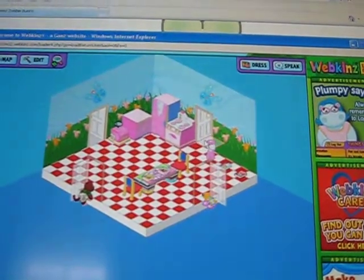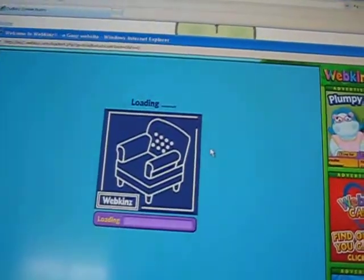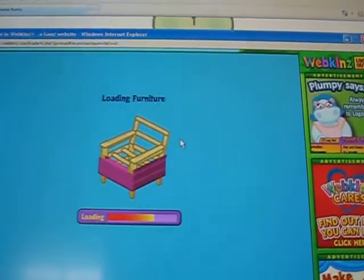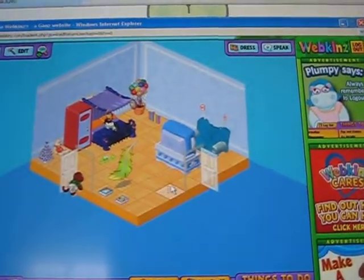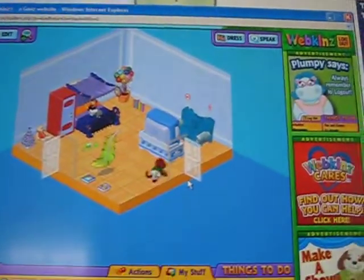Here's the kitchen. And here is some of Leslie's room.